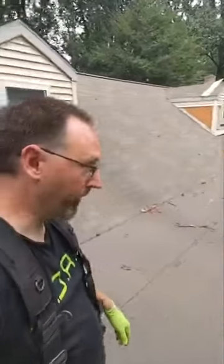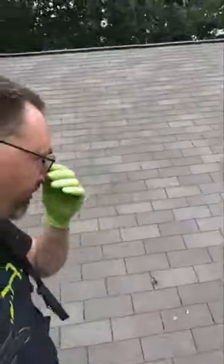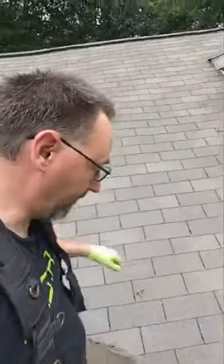I want to walk you through this dormer and what the problem was. It's such a simple issue that could have been easily avoided. We may wind up doing the same thing on this one over here, but come on over and I'll give you a tour of what we found. We spent the morning taking this apart, taking the siding down, taking the shingles off the other side. We found the issue.